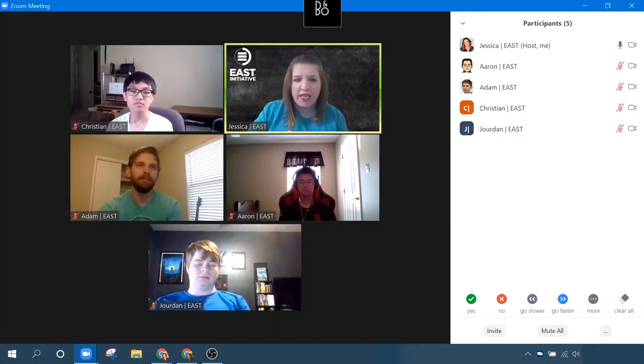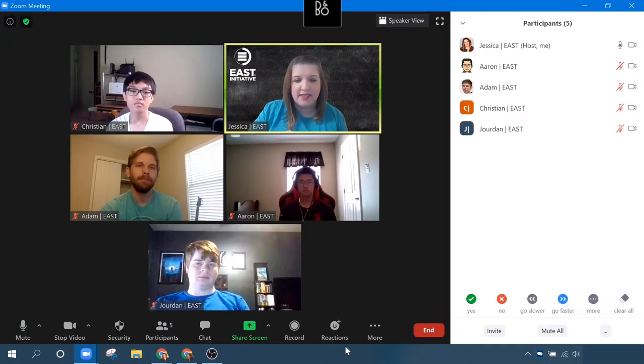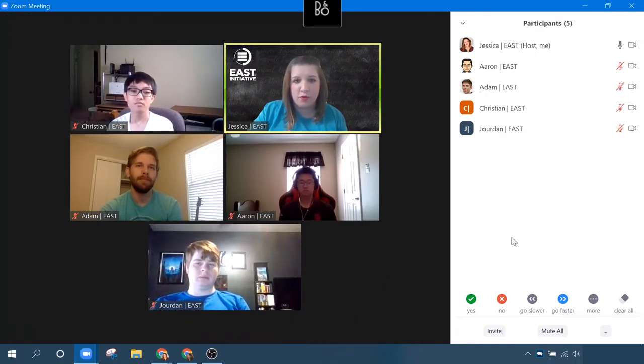Unlike the meeting reactions which are automatic, I do not think that the nonverbal feedback is automatic — I believe this is something that has to be enabled for the meeting through your Zoom web portal. Our team at East tends to use the reactions more so than the nonverbal feedback, but I can see use cases for both.